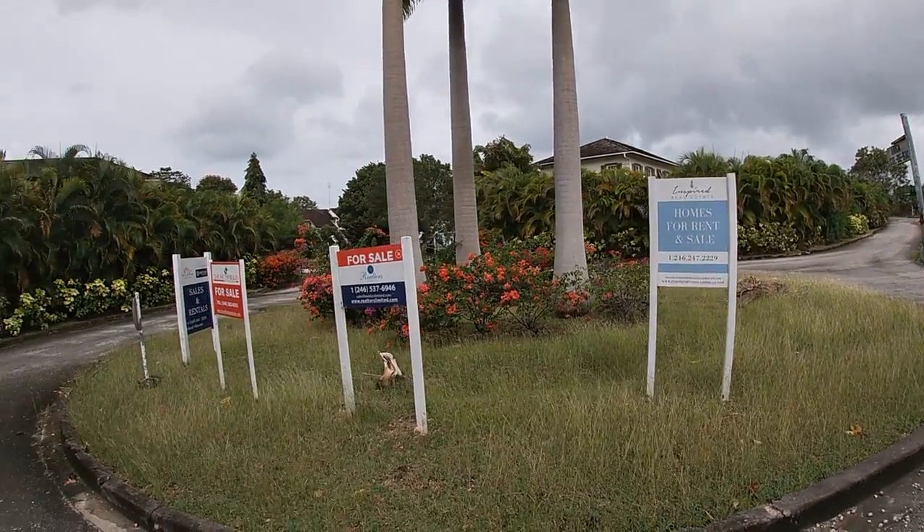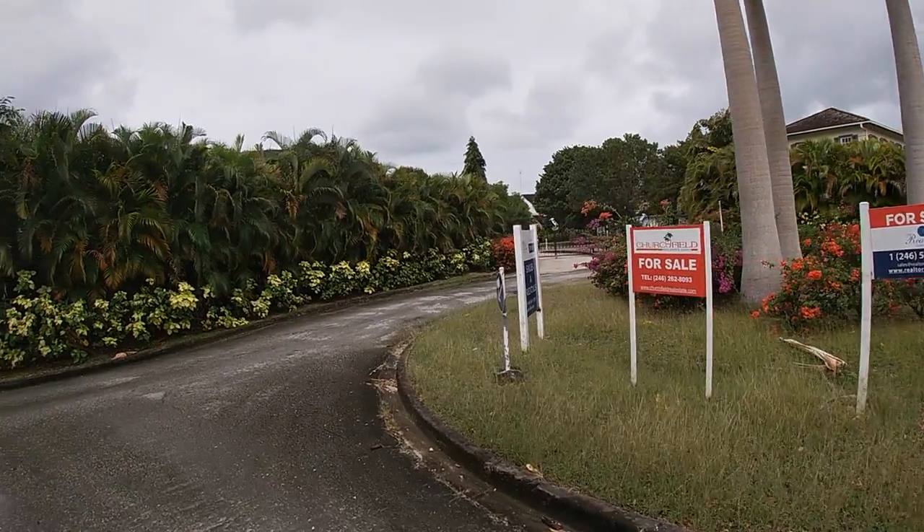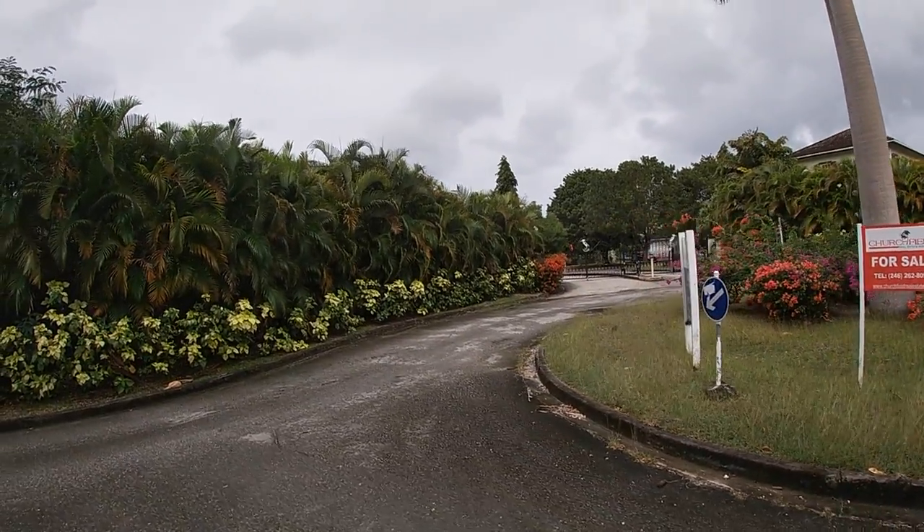We've got a gated community here. It looks like a bunch of houses for sale. Pretty sure they're all out of my price range, so we'll keep moving on here.